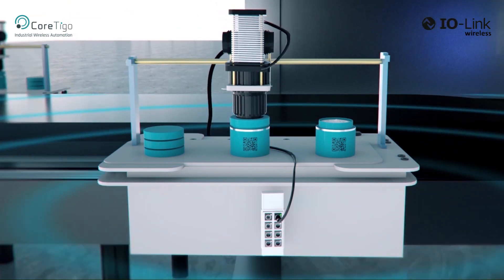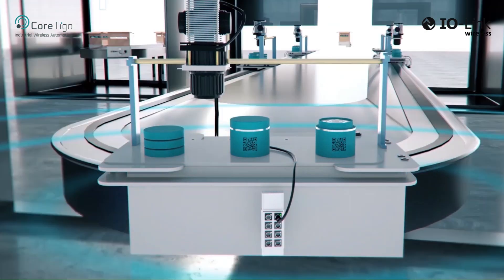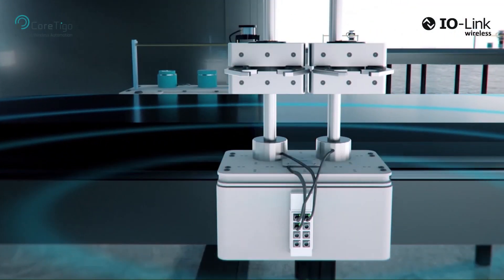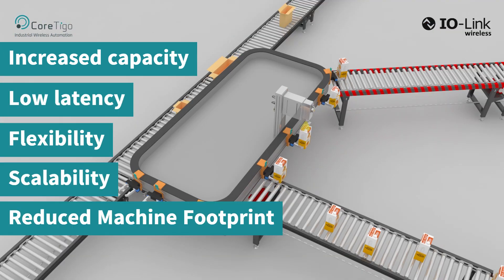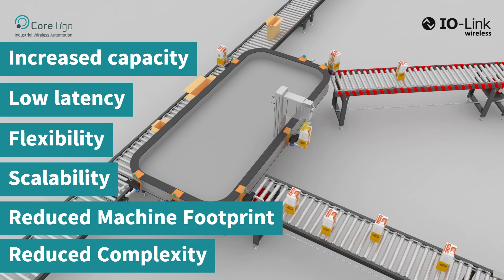IO-Link Wireless offers numerous advantages for applications such as transport tracks, ICT independent cart technology, and cross belt systems. These include increased capacity, low latency, flexibility, scalability, reduced machine footprint, reduced complexity, and more.